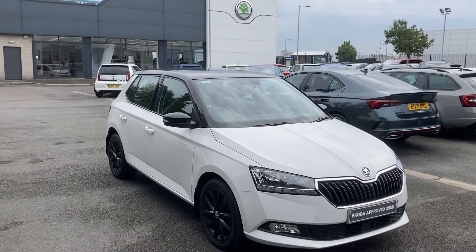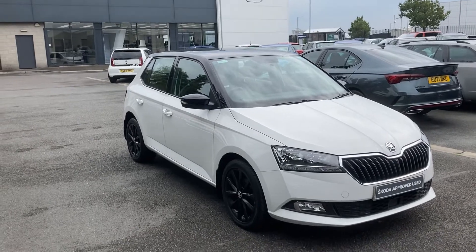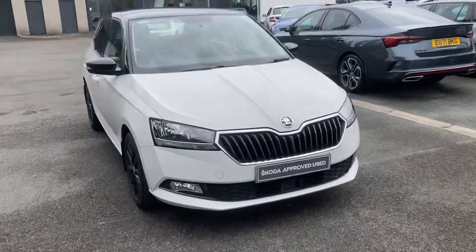Good morning customers and welcome to our forecourt here at Merv & Stuart Skoda Belfast. Here to show you a beautiful little Skoda Fabia Colour Edition 2019.